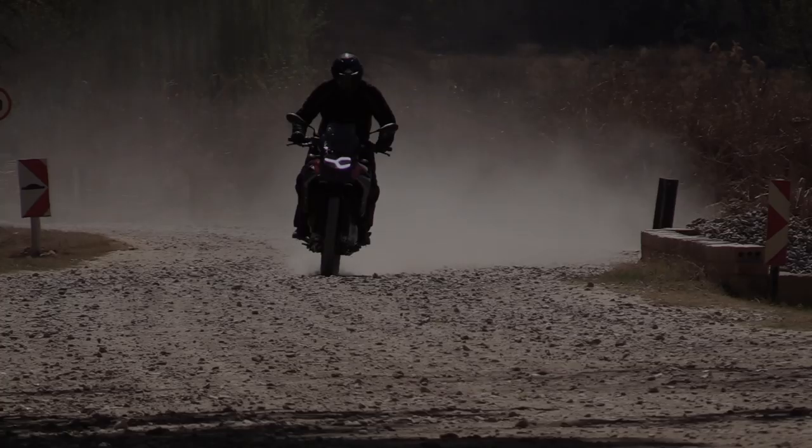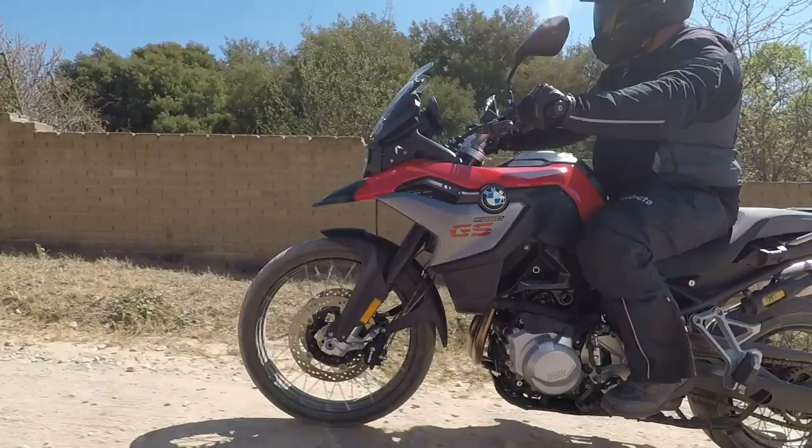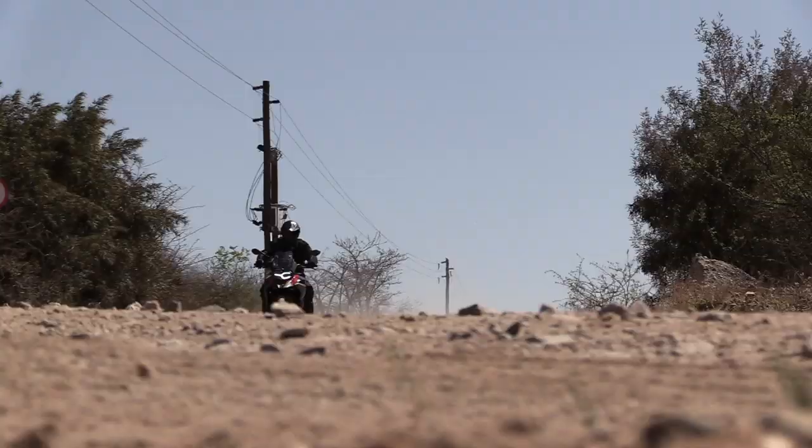It doesn't feel like it wants to kill me either, but the quick shifter doesn't want to work so well off-road though. I love everything except the quick shifter. That's a lot of fun. I love riding motorcycles. I like this one. Better than the 800 — it's a million times better. It's a different world to the 800.